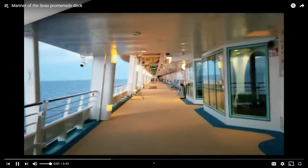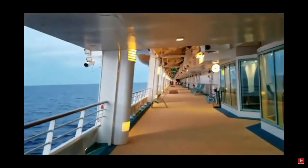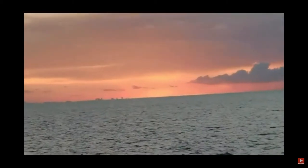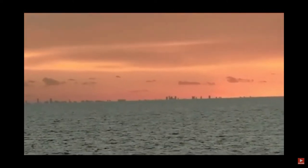So we're going to take a walk around the promenade deck on deck four. But first I have to show you guys this. Isn't that gorgeous? And if you look really close, you can see the skyscrapers in the city of Miami. I just thought that was really cool.